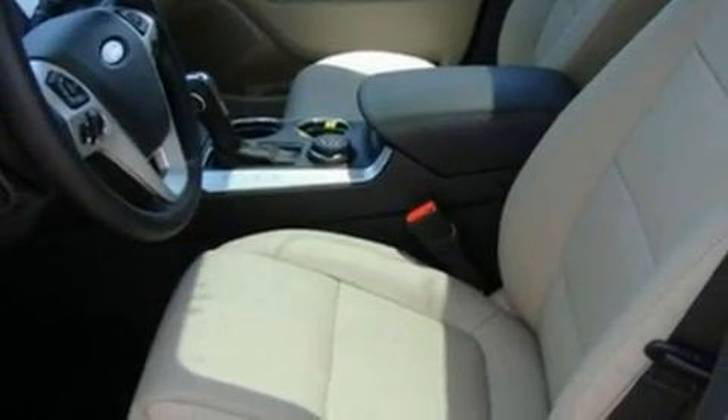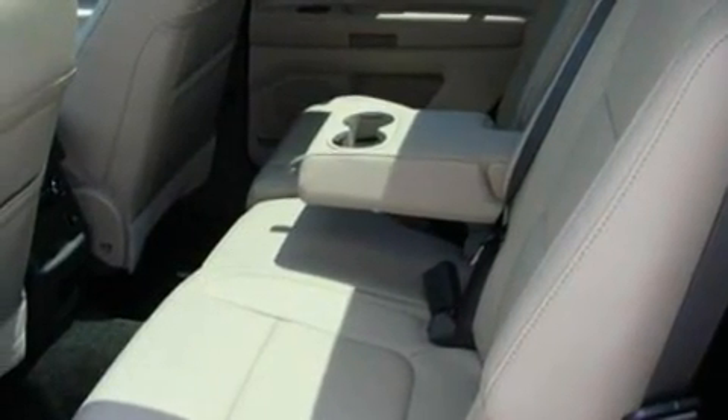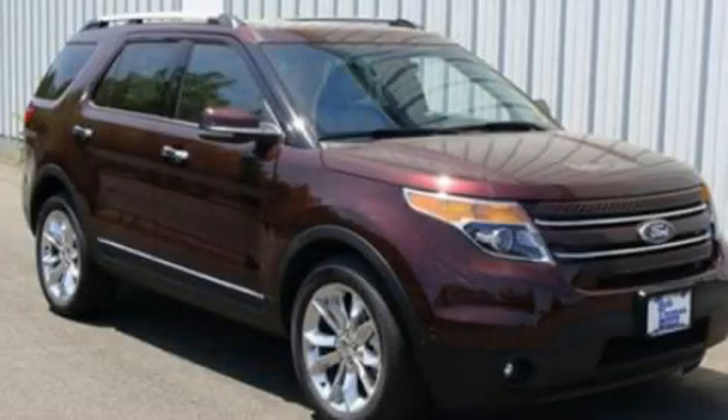Additional features include a security system, traction control and stability control systems, heated front seats, and a rear spoiler. This vehicle won't last long at this price — call and arrange a test drive now.